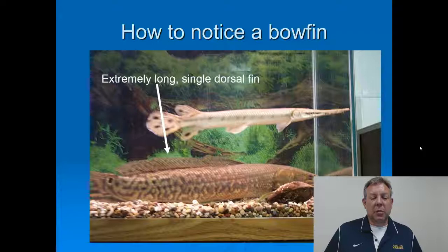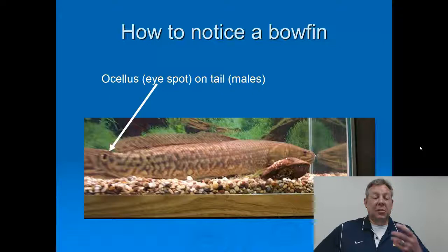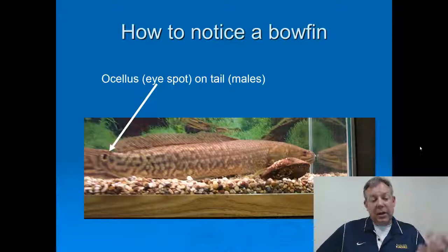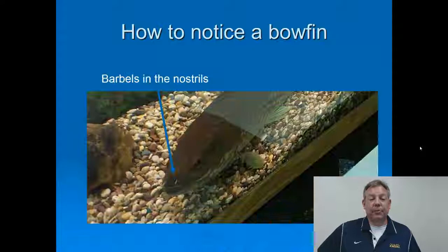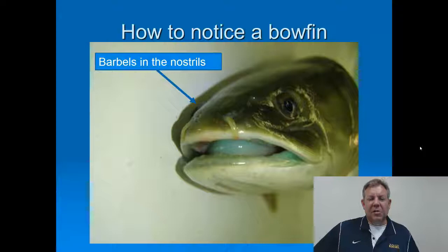It's a little blurry picture, but you can see in the foreground the bowfin with that very long single dorsal fin. You can see the ocellus on the tail. There are many reasons for having this — maybe it draws the attack of a predator away from the critical face area, or maybe it's for females to recognize. You can also see the barbels in the nostrils, which is a pretty easy thing to notice, and I don't know of any other fish we study that's going to have this.